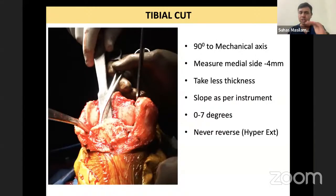First decision: always cut your tibia at 90 degrees. Second decision: thickness of the cut, which is based on whether you have hyperextension or FFD. In all these cases, it is always wise to take a less cut. I measured from the medial side and took only a 4 mm cut to make sure that the medial side doesn't become too lax. You can always do releases on the lateral side to open that up. It is easier to open a tight side than to close a lax side.